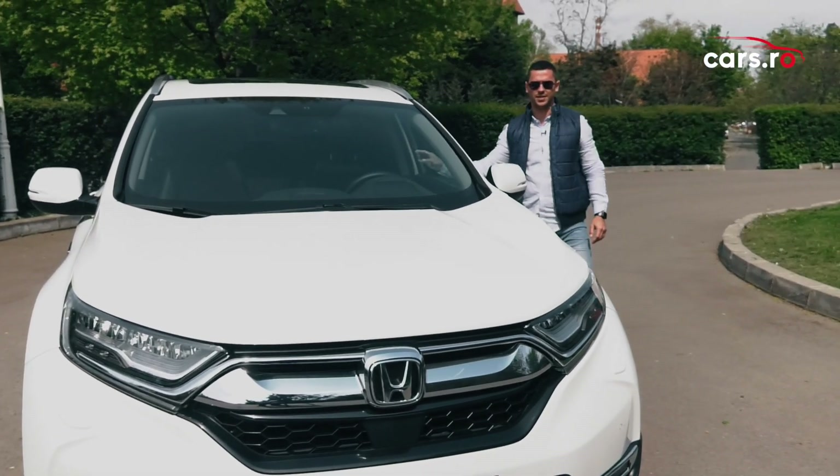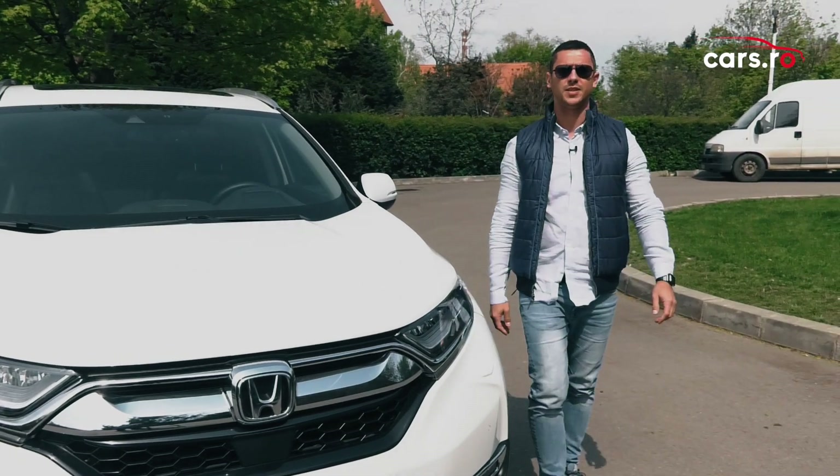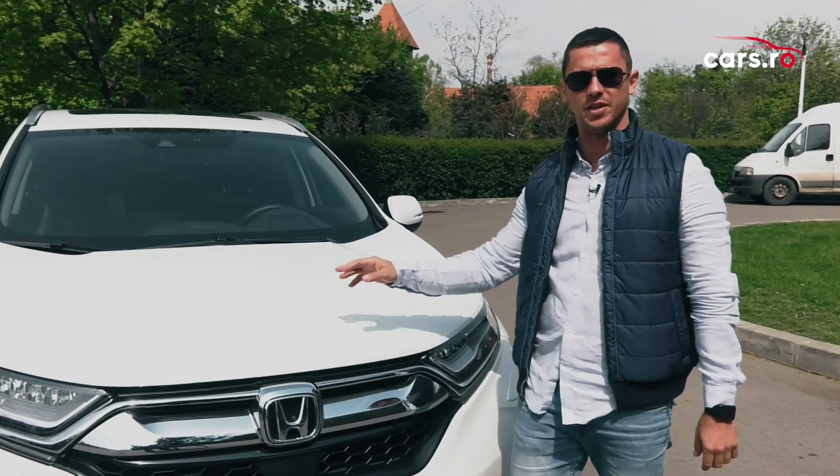Buna ziua și bine v-am găsit! Astăzi vom vorbi despre noul Honda CR-V Hybrid.